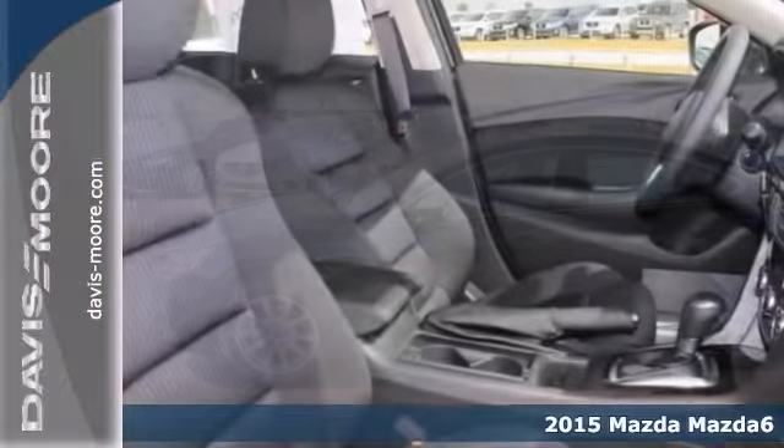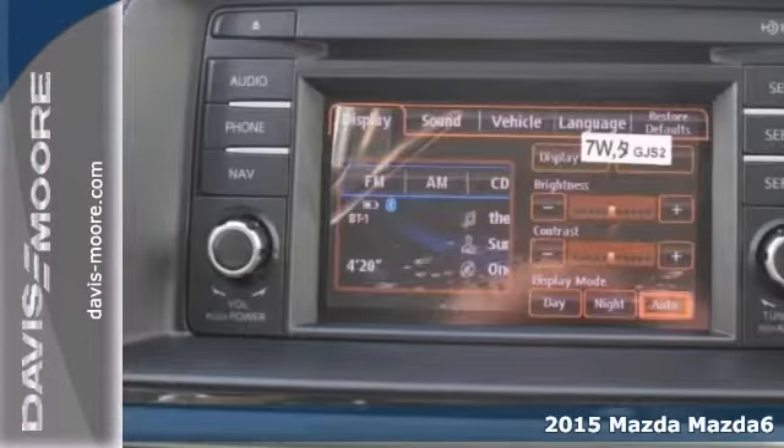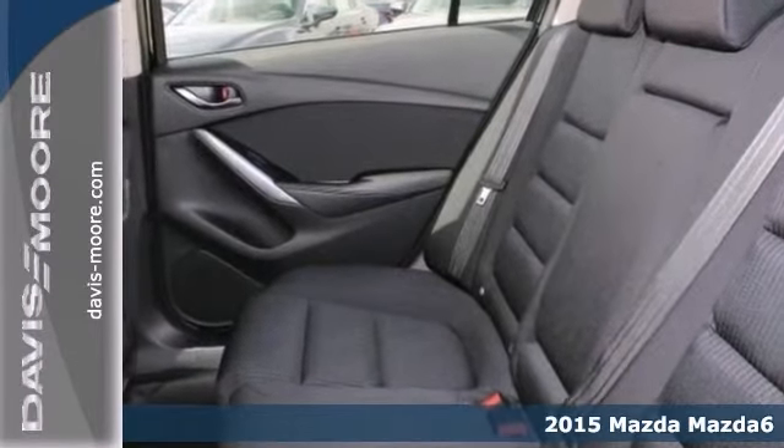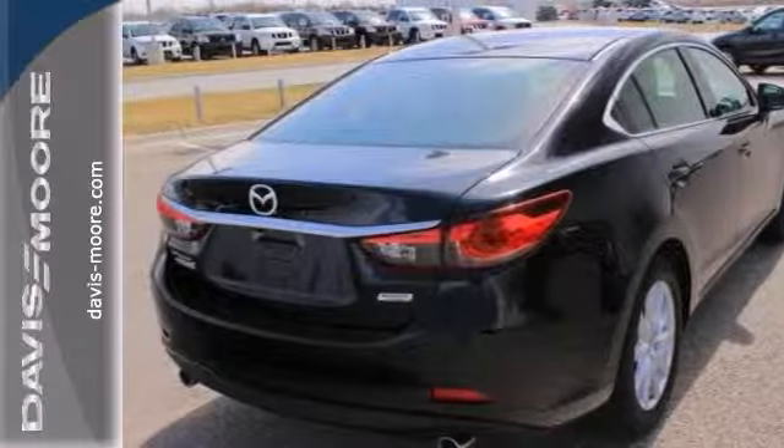Here's a 2015 Mazda 6. This vehicle has a lot to offer including stability and traction control, brake assist, and a CD player. It also features Bluetooth, keyless entry, and cruise control.